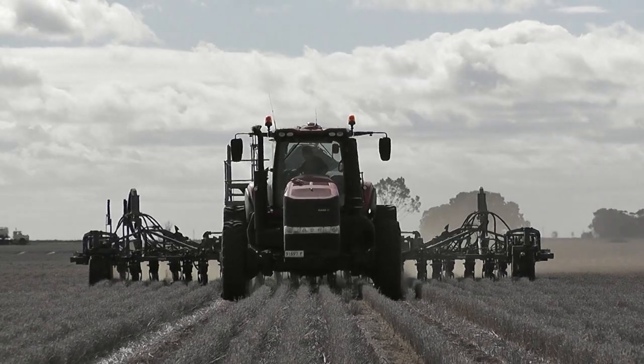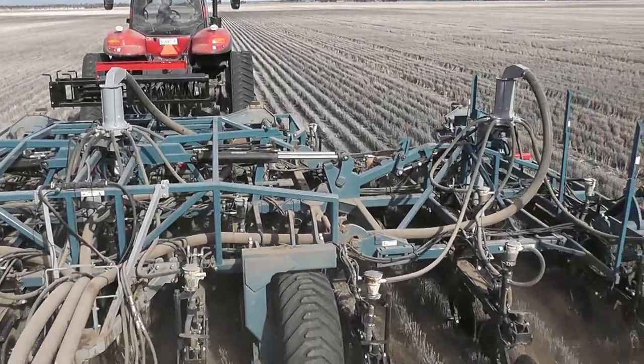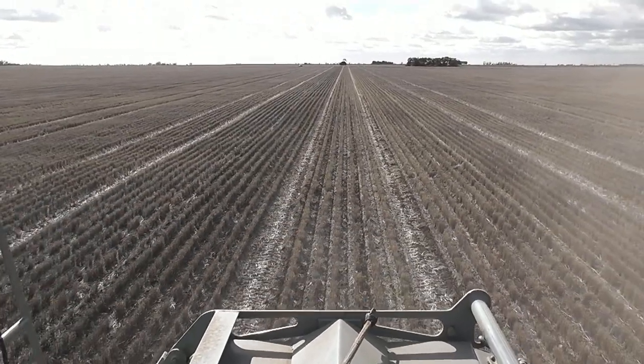The Wimmera is historically a big wheat growing area. There are a lot of farmers around the district that would say they are now pulse growers primarily and are using the cereal crops as a break from the pulses.